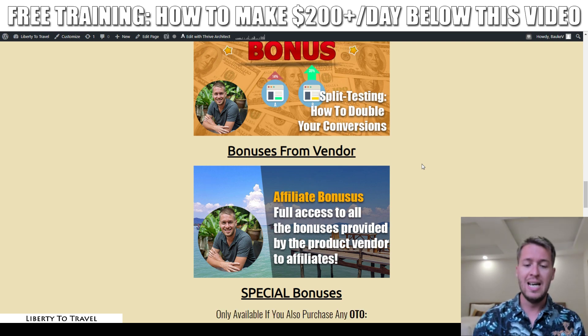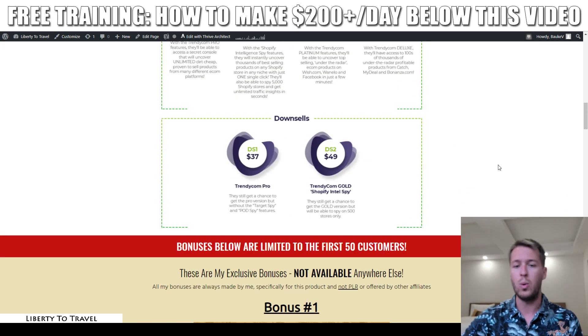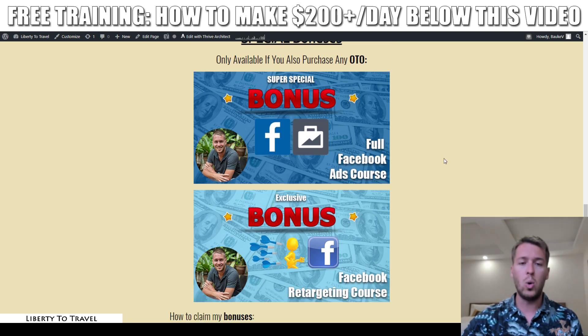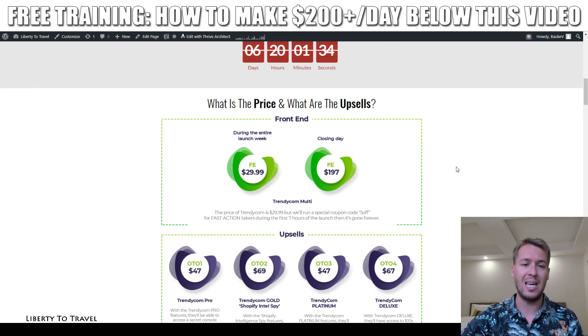There are also special bonuses only available when you purchase any of the upgrades for Trendycom. Later in this review I'll cover exactly what all those upgrades are, what they cost, and whether I recommend them. When you purchase any upgrade through the link below, you also get access to my Facebook Ads courses — my full Facebook Ads course covering how to set up and run your campaigns, and my Facebook retargeting course, which is especially useful for e-commerce. So in addition to the five free traffic sources in bonus two, you'll get a full course on the best paid traffic source for e-commerce.